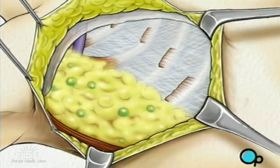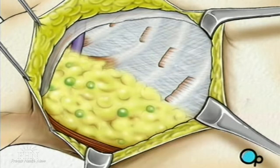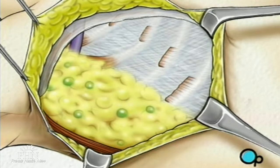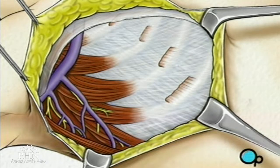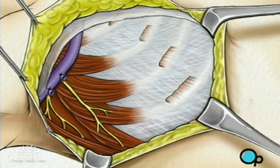Within this fat deposit lies lymph nodes, lymph vessels, blood vessels, and nerves. Using great care not to damage the large thoracic nerve, your doctor will remove the lymph nodes and surrounding fat. Blood vessels will be tied off, and your doctor will thoroughly examine the surrounding tissues for any other signs of disease.